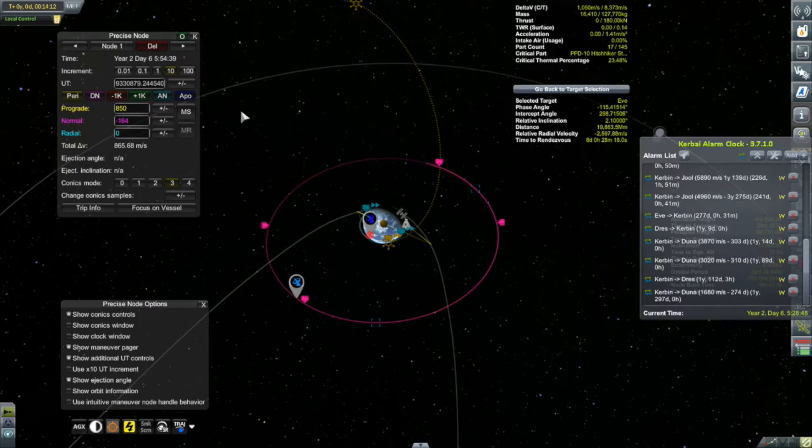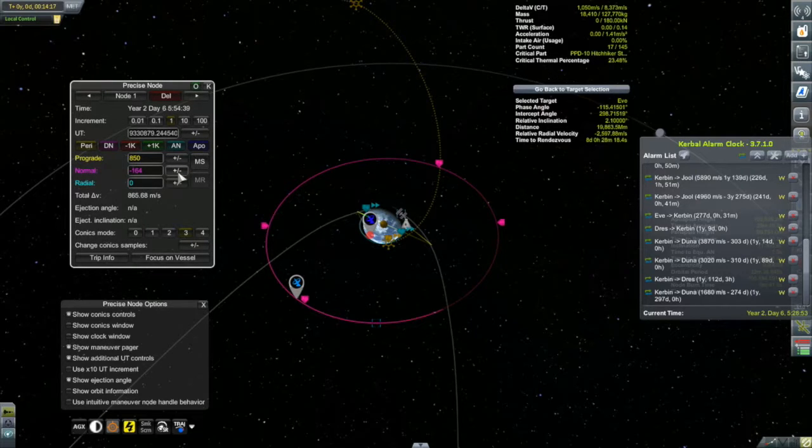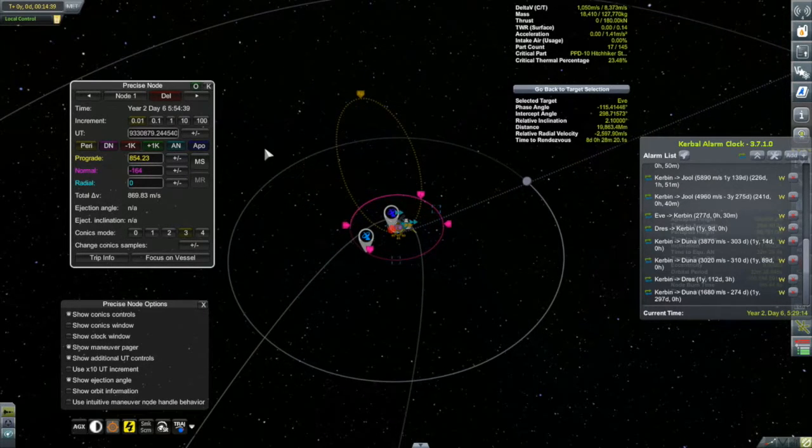I realized that although splitting the burn worked, it was way more work than needed. This time, all I did was put in a maneuver node ahead of the ejection burn maneuver node, then used Precise Node to move it forward until the two nodes were right on top of each other. The first one comes up in just several minutes, as opposed to the ejection node which is still days away. I figured 850 meters per second was safe - below the 250 m/s needed to escape Kerbin's sphere of influence - and added proportional normal component to match the ejection burn ratio.